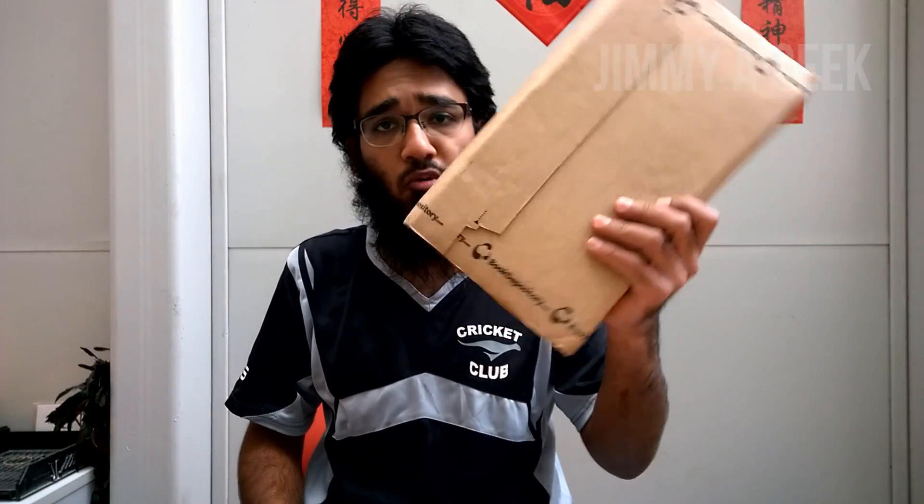I just bought this book from bookdepository.com. I love it because they offer free shipping worldwide to 100 countries. Basically I'm in Hong Kong, so if I order a book from the USA it would charge me really a lot more than the book actually costs.